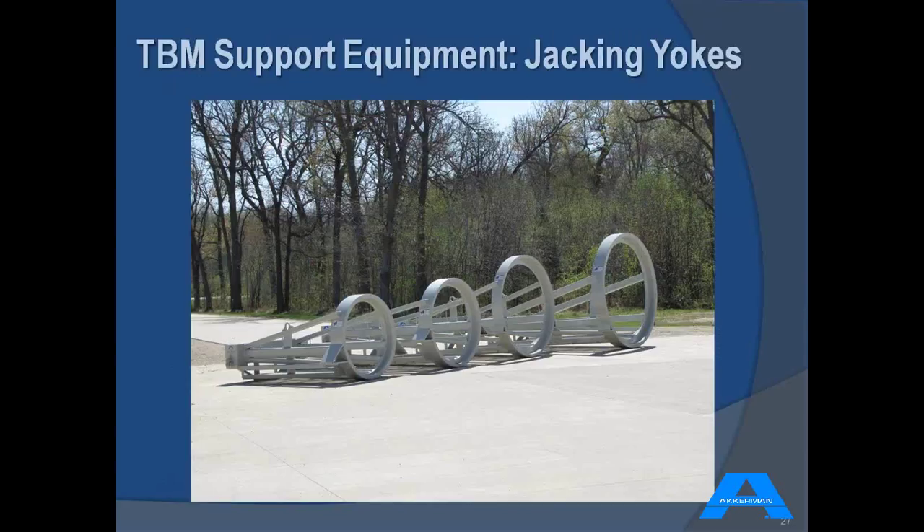The jacking yoke goes between the 5000 pump unit system and your jacking pipe, offering 360-degree jacking force to eliminate point loading on your jacking pipe. Standard sizes are available, but with all the different pipe products and types — whether concrete, whole box, steel, or polycrete — the ODs and IDs could be slightly different. We customize these jacking yokes to the size specific to your project.